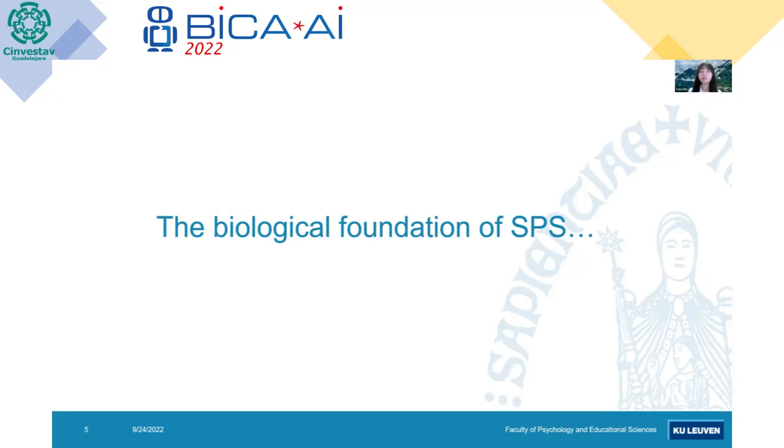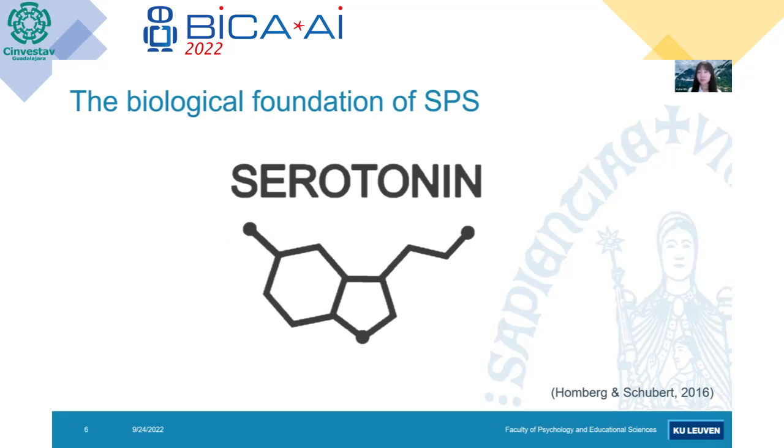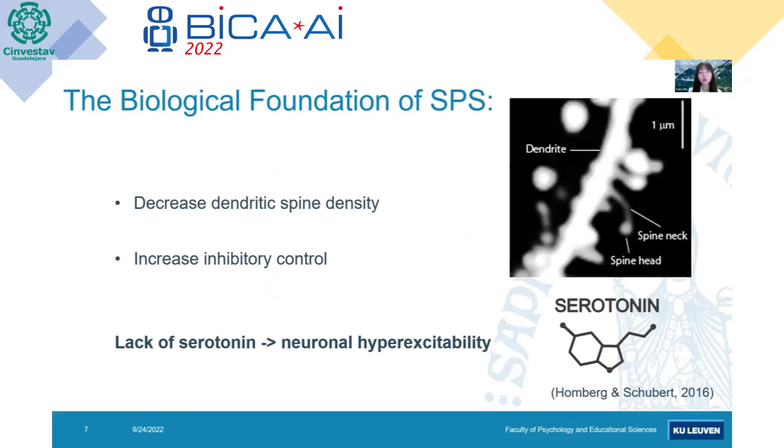A stable trait must have its own biological foundation, and the most well-studied foundation of SPS is serotonin, which is a neurotransmitter inhibitor that many of you might be familiar with. Serotonin can decrease the dendritic spine density — if you can see the figure on the right, those are the dendrites with spines on them. Serotonin can also increase our inhibitory control. The conclusion is that a lack of serotonin will lead to a certain level of neuronal hyper-excitability, because serotonin is an inhibitor and a lack of an inhibitor would lead to hyper-excitability.